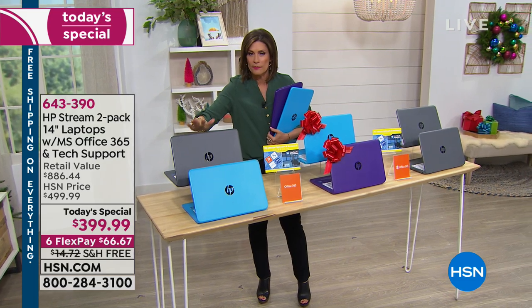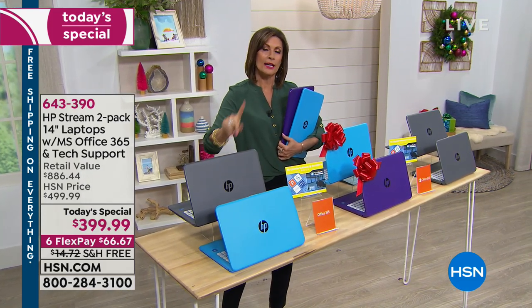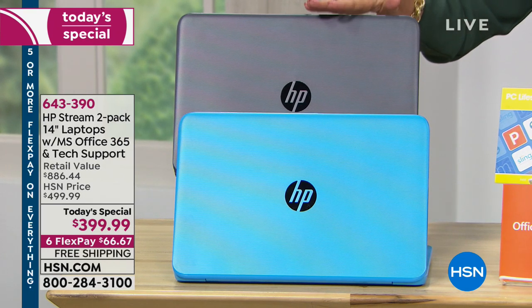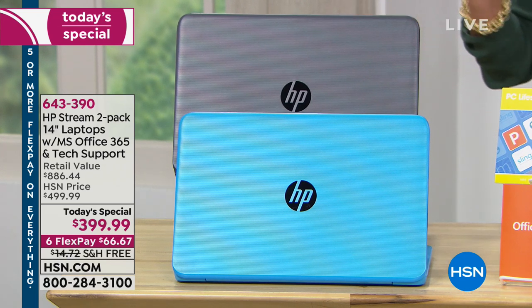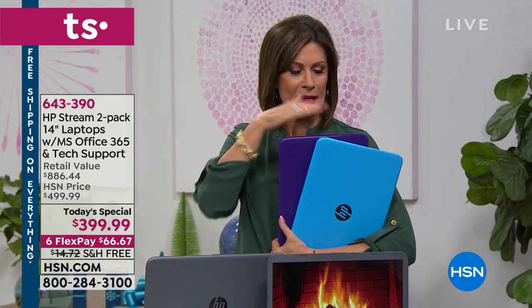We're going to include Microsoft Windows 10 S mode and Microsoft Office 365 for one entire year for both laptops — each one comes with its own set. In addition to that, you're going to get accidental protection, which means if you drop it or spill eggnog on the keys, no worries — you're completely covered for one entire year. On top of that, we're giving you three years of tech support for both. Two for the price of one at $399.99, making it about $200 each.